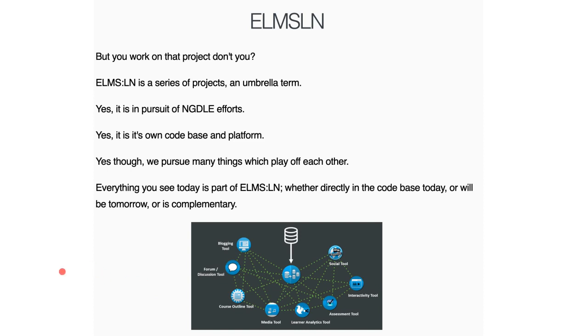I did mention that Elm's LN. You might say, isn't that the project you actually work on? I've been really involved in the Drupal community for something like 13 years, so starting to branch off and talk about things that aren't Drupal is a little odd at first. But really, Elm's LN is kind of this umbrella term — yes, it is a platform, a next generation digital learning environment. As part of NGDLE, which is a more holistic way of looking at how we craft solutions and the network of connections between them in the education space, HACS really fits in pretty well.